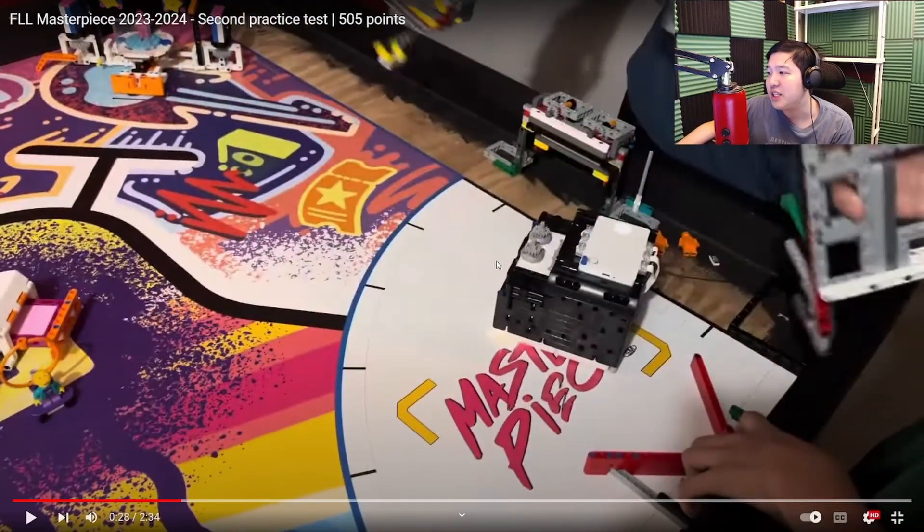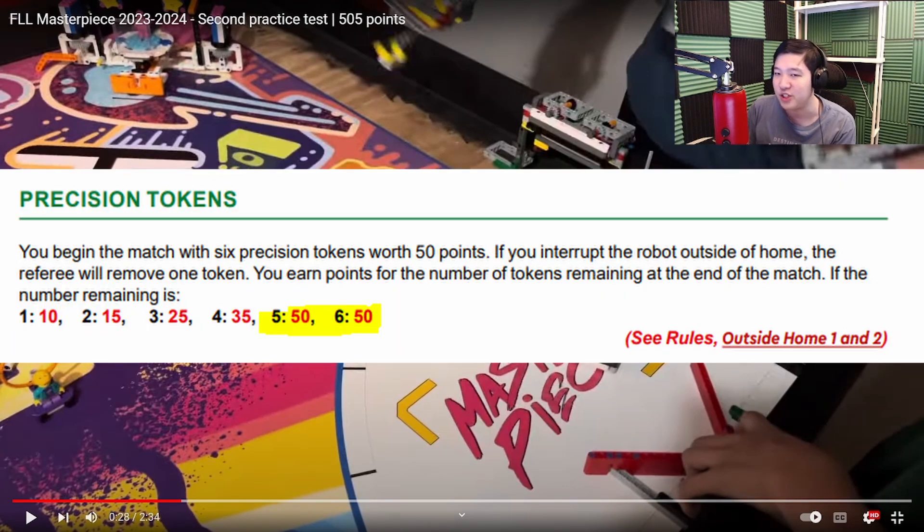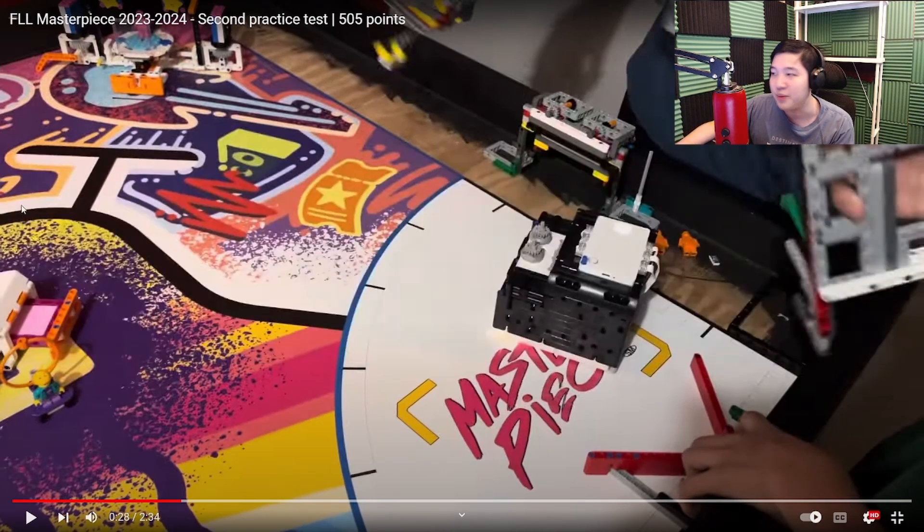I note they didn't actually stop the robot completely in home — it still had things hanging out that would lose a precision token. But at this point they wouldn't lose any precision points yet, because if you only lose one precision token, you still do score the maximum. Let's move on to the next run.